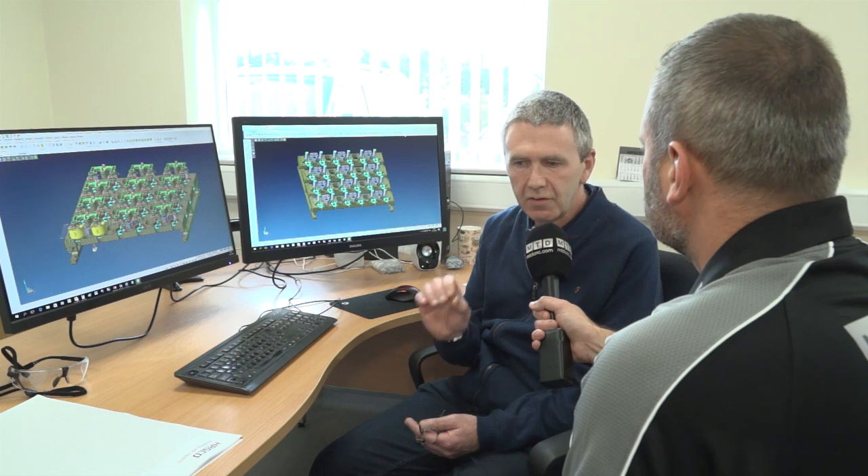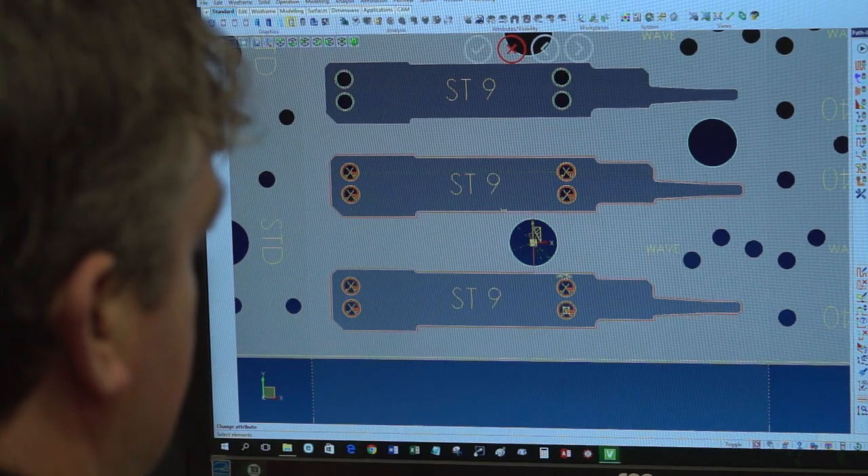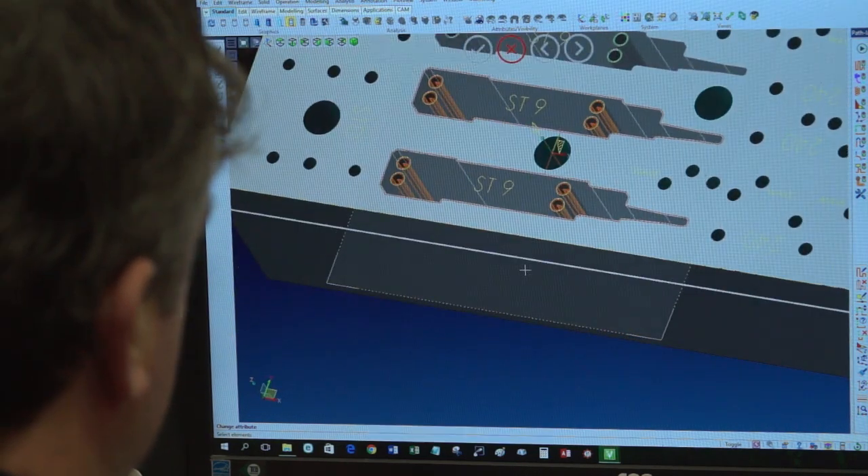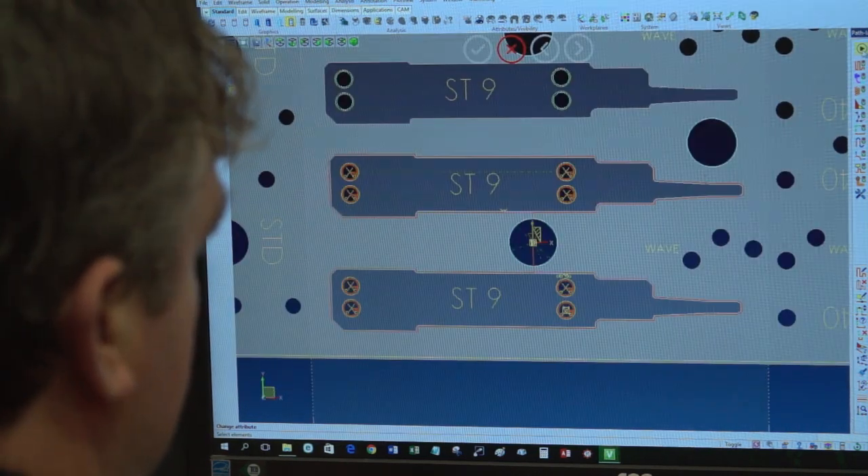And what's the benefit of that? The benefit is that we have one single source. If you have a component and you have the CAD model, when we make any changes or revisions we keep that model up to date, right the way through to the final inspection we're using the same model. Once we're sure we're up to date, it means the final product is exactly as we need it to be.